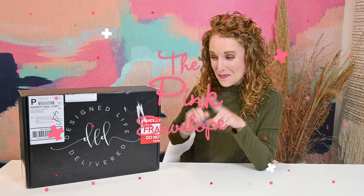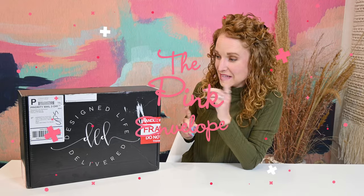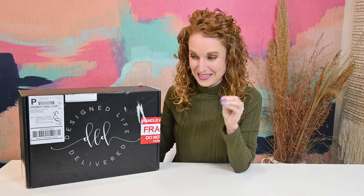Hey y'all! Welcome back to the Pink Envelope. I have a home decor box — my second Design Life Delivered box. The first one I unboxed was great, really cute, very different, and I was really impressed. So when the opportunity popped up to check out the second box, I said absolutely yes.